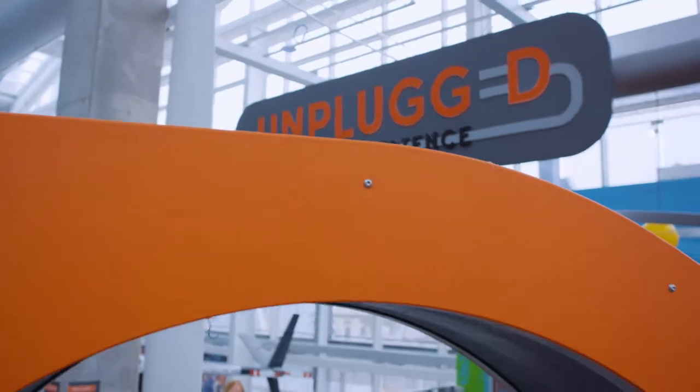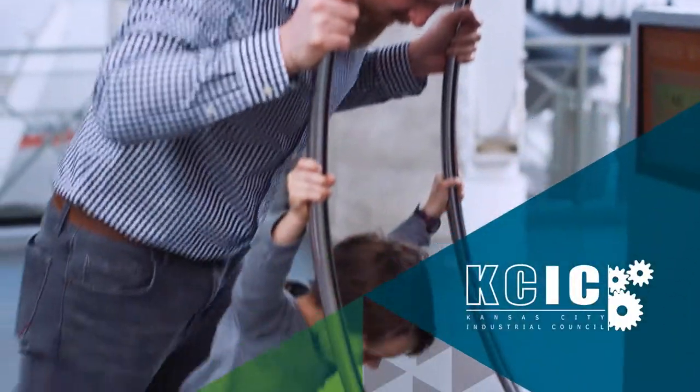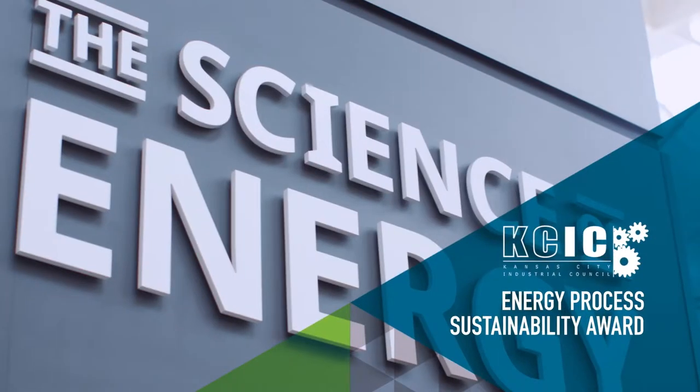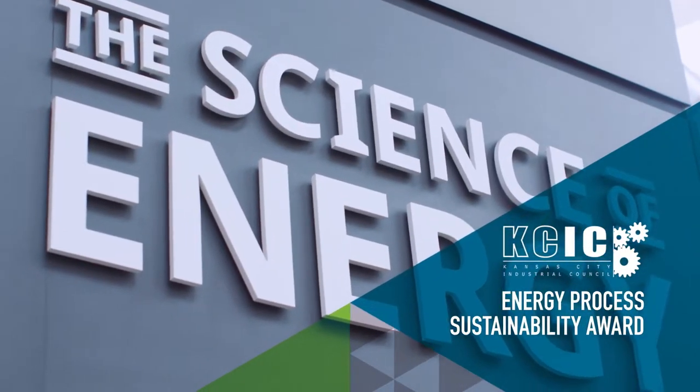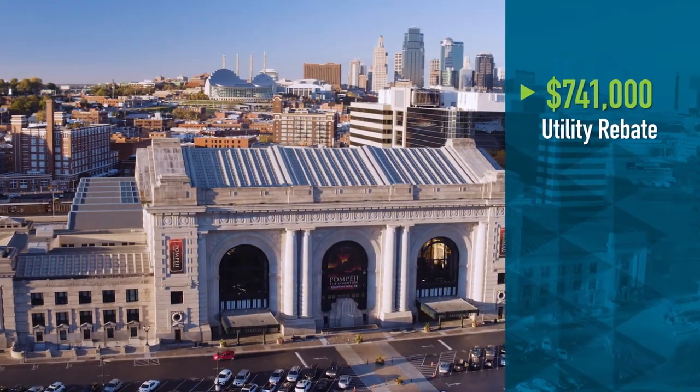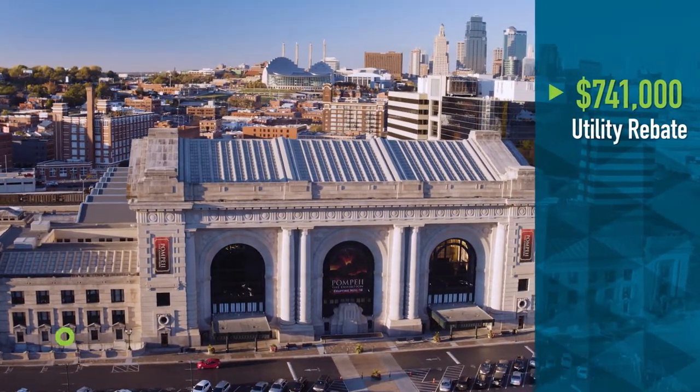Emerging as a leader in energy efficiency, the Kansas City Industrial Council recognized Union Station for their strides in conservation with the Energy Process Sustainability Award. They were also awarded a $741,000 utility rebate that cut their program costs in half.